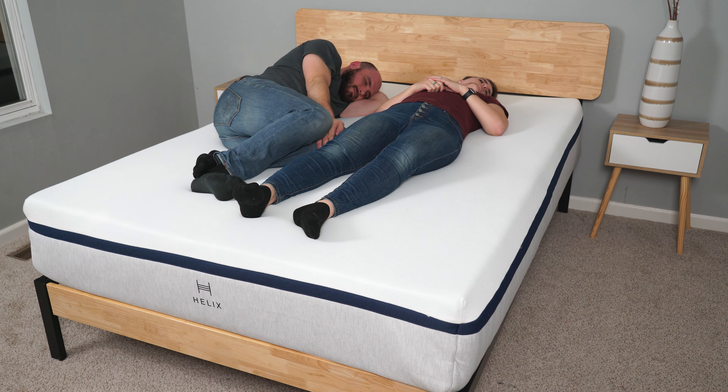Helix is an innerspring bed, so it won't heat up the way that an all-foam bed would. But if you're looking for cooling, I would highly recommend looking at one of their Luxe models, which incorporates a breathable tensile cooling cover.